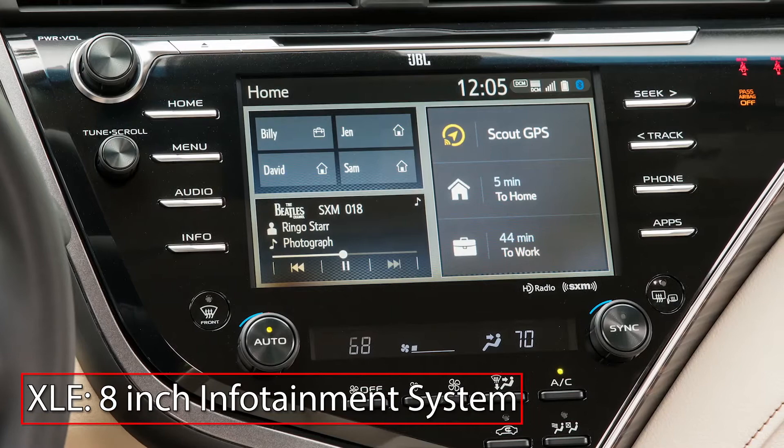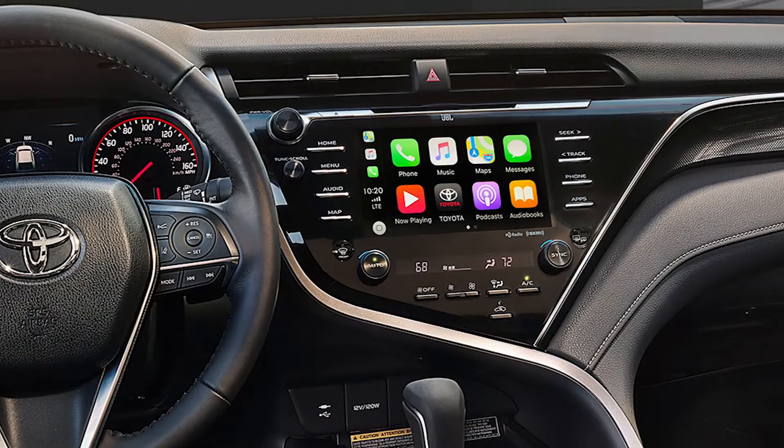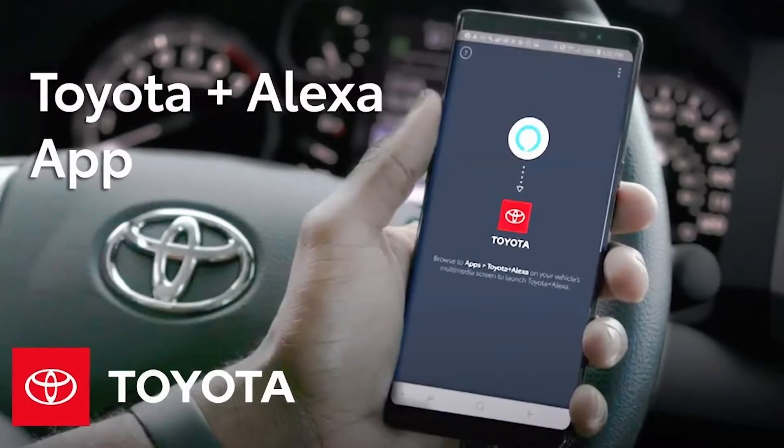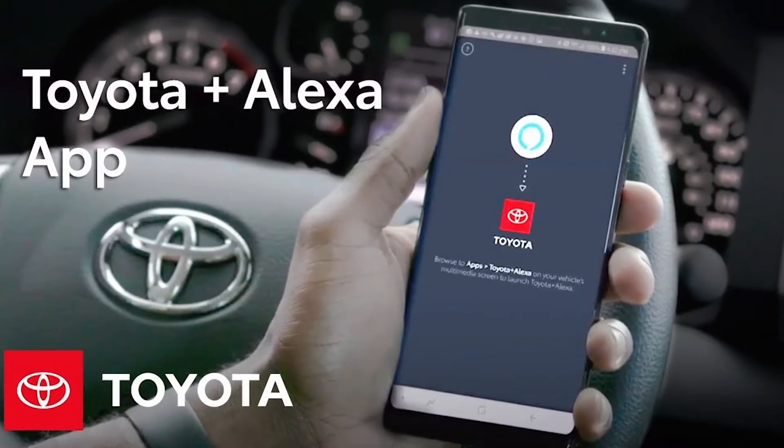XLE models feature an 8-inch touchscreen display, while Apple CarPlay and Android Auto smartphone integration comes standard. Amazon Alexa integration comes by way of the Toyota skill for Alexa.